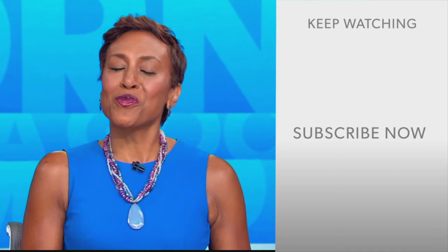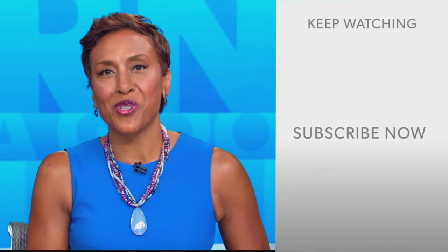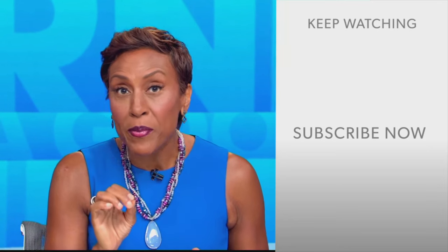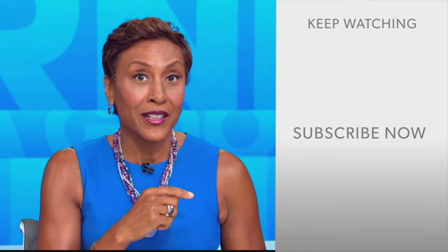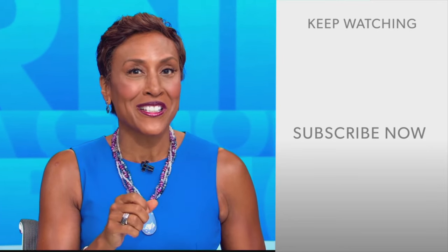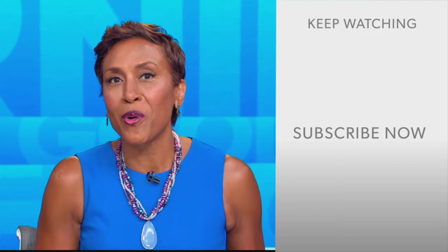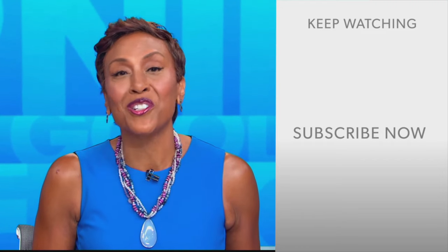Hey there, GMA fans. Robin Roberts here. Thanks for checking out our YouTube channel — lots of great stuff here. Go ahead and click the subscribe button right over here to get more awesome videos and content from GMA every day, anytime. We thank you for watching, and we'll see you in the morning on GMA.